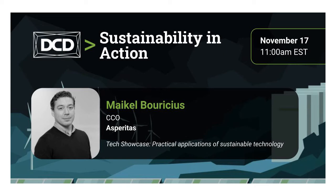And now, on to our Asperitas Tech Showcase: Immersion Cooling, the technology of today enabling sustainable data center growth. Our presenter today is Michael Boracius, the CCO at Asperitas.